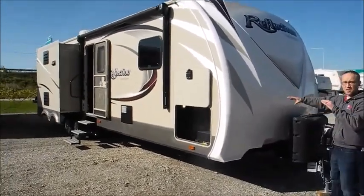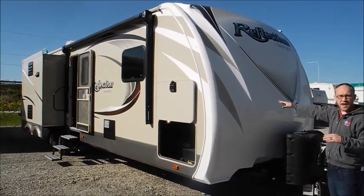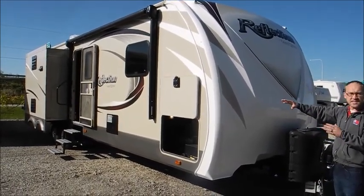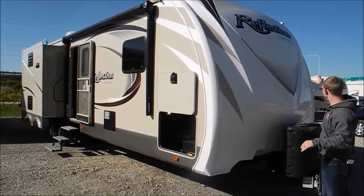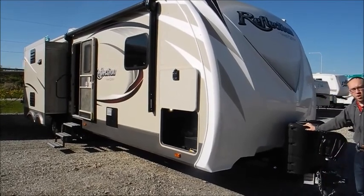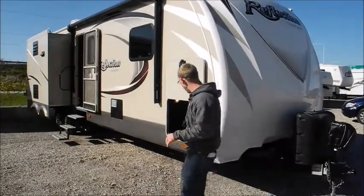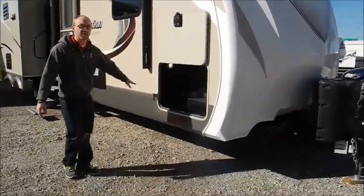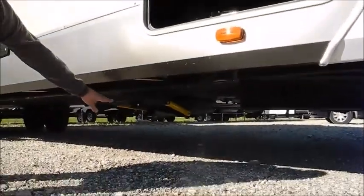This has a full front cap, so you get more aerodynamics and it should help prevent leaks and look better over time. Fully finished off with integrated LED lights, two big propane tanks, and a power tongue jack. You also have four electric jacks on here.